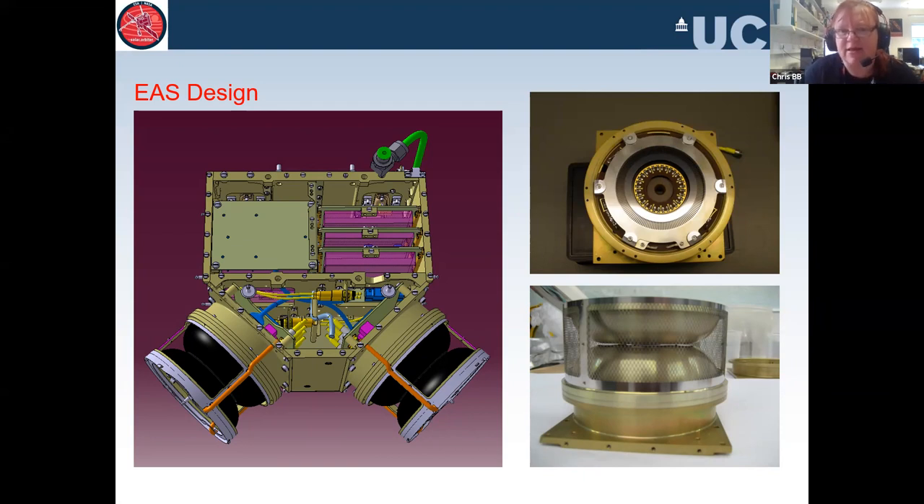EAS takes in about 28 volts and boosts it up to 2,000 to 3,000 volts to apply to the curved surfaces to attract electrons. The electrons hit the detector and that information — counting electrons at different energies — produces a rainbow-like grid pattern. That data is collected and sent up to the DPU, which packages it, checks it for quality, discards bad data, and saves good data to transmit to the spacecraft for beaming back to Earth. Solar Orbiter can be up to 80 days out of contact with Earth, so this all has to run autonomously.